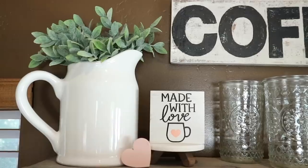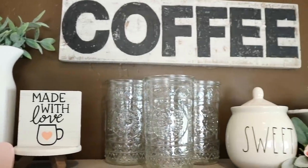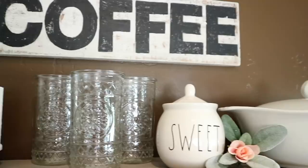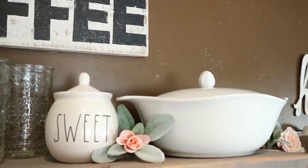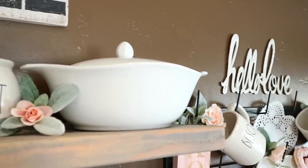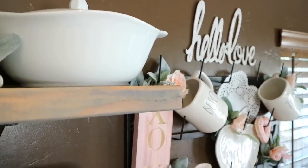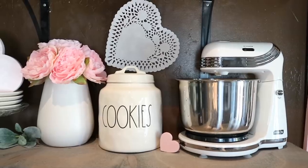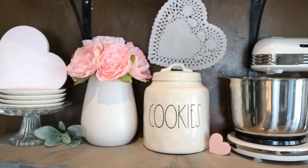For my coffee bar shelves, I added this made with love sign that is from Target last year. Mostly everything on here is either pre-owned or from Ross, with greenery and florals from Hobby Lobby. On the second shelf, I used my little mixer. I bought the little heart from the Target Dollar Spot that says 'I love you more than brunch,' and then the florals are from Burlington.